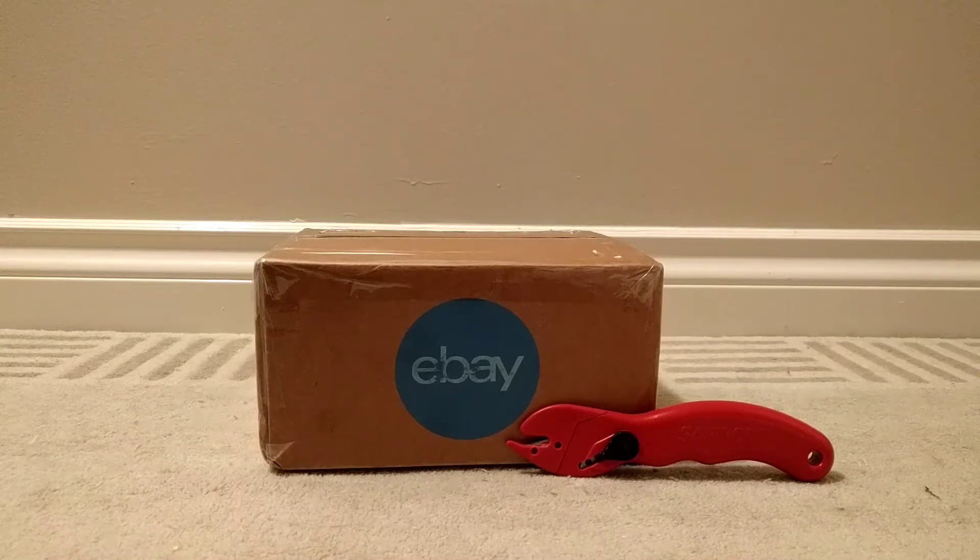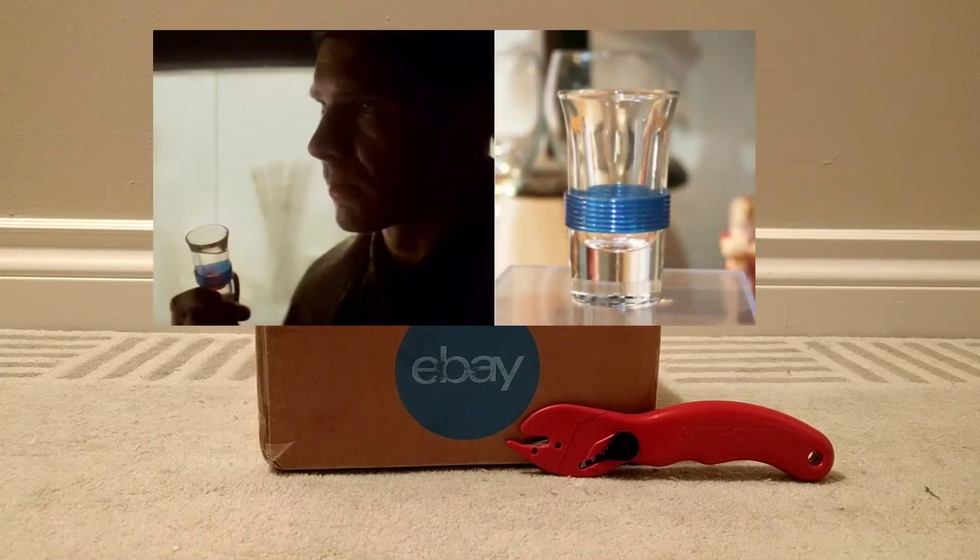Welcome to another down the rabbit hole video. This is, I swear, the final bit of glassware from Blade Runner that I'm going to be unboxing and adding to my collection. I'm done after this. This is the shot glass that Deckard was drinking out of when he and Rachel go back to his apartment — the iconic one with the blue ribbed rings around the base of it.